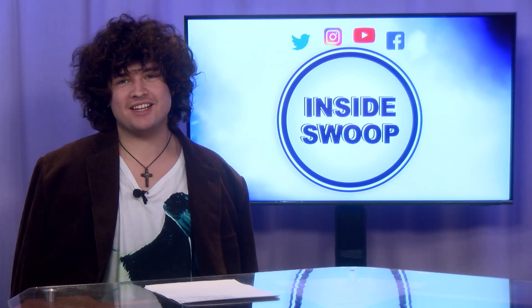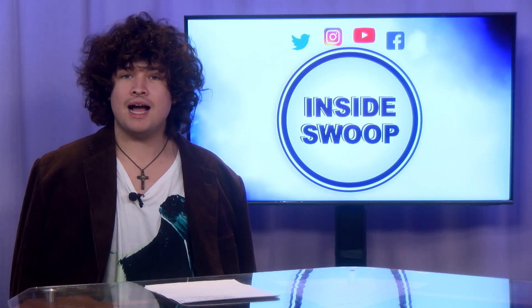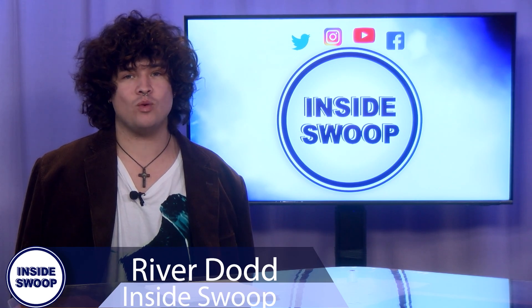Hey there Ospreys, welcome to another campus update with Inside Swoop. I'm River Dodd here to bring you up-to-date on what's going on this week.